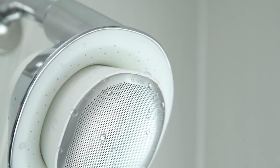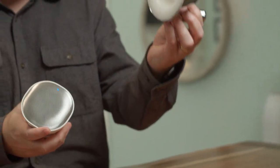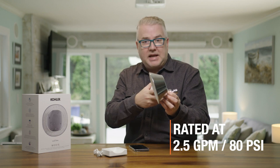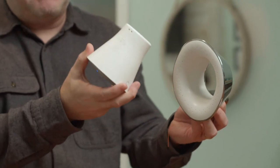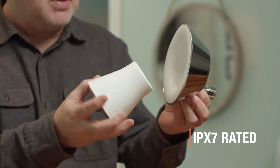It's super easy to set up as well. It comes in basically two main pieces: the showerhead itself, which is rated at two and a half gallons per minute at 80 psi, and a waterproof Bluetooth speaker with an IPX7 rating, so it will stay waterproof while you're having your shower.